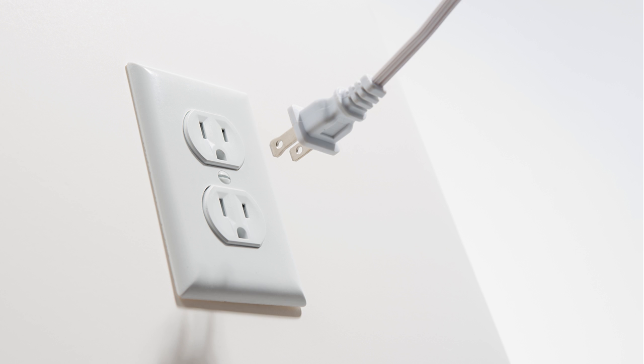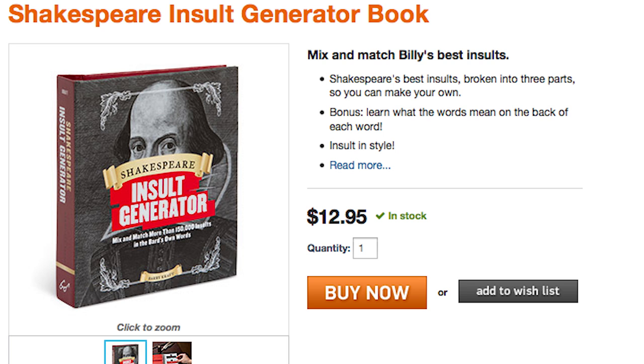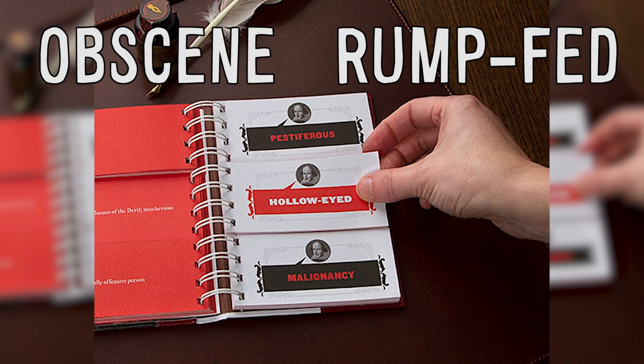First let me plug that in to charge it — oh noes, you didn't just insult me with the Shakespeare insult generator! Like some kind of obscene, rump-fed horn beast.